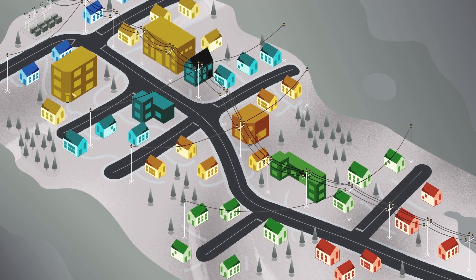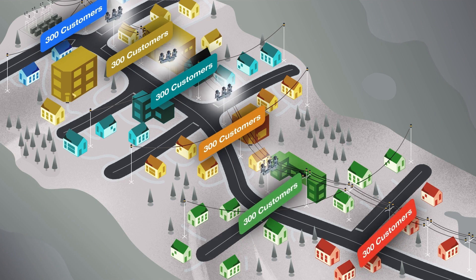So how does it work? Let's take this feeder with 1,800 customers and divide it into 6 segments, leaving 300 customers per segment. With the Pulse Finding Technique, all Intelliruptor devices can use the same TCC curve.